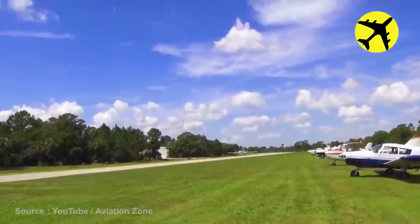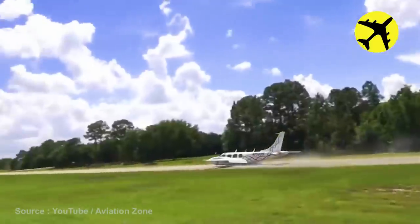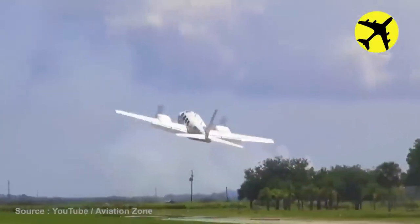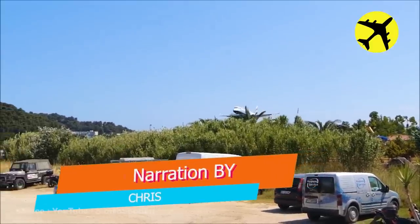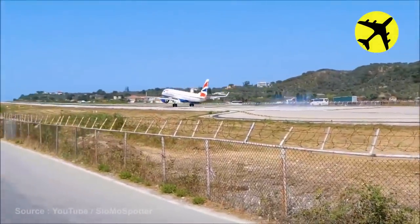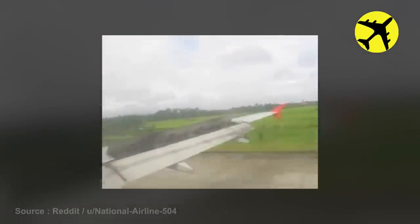This pilot forgets the landing gear on touchdown. An incredibly low landing at Skiathos. The plane in this video overshot the runway. Luckily, no one was injured.